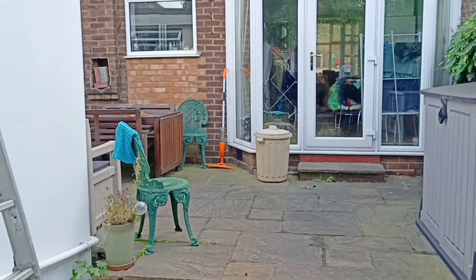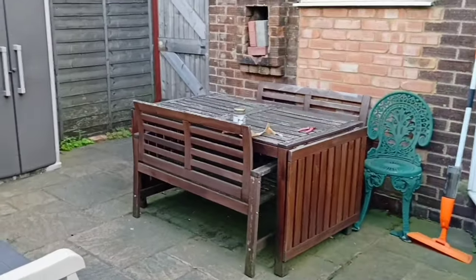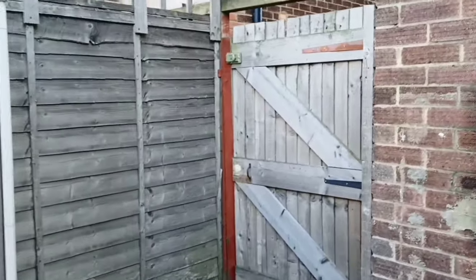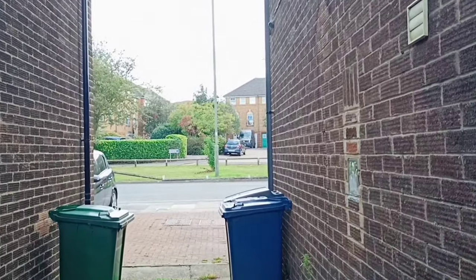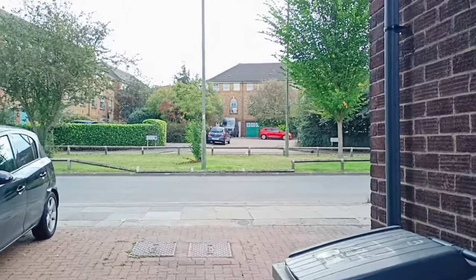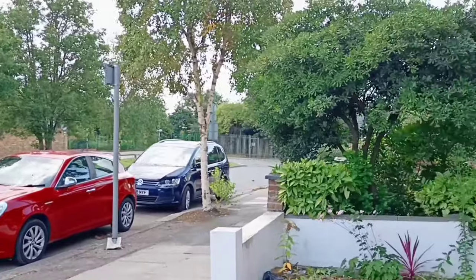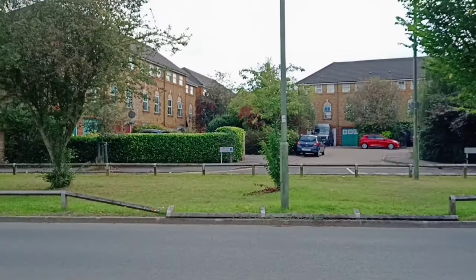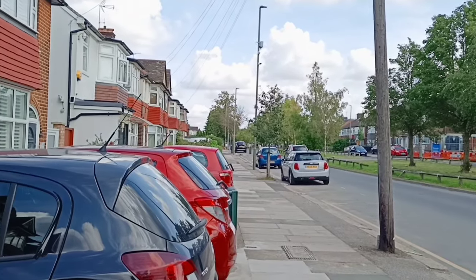Let's go outside and I'll show you the area where I am living right now. This is the back door and the back side of the house. This is the area where I am living.